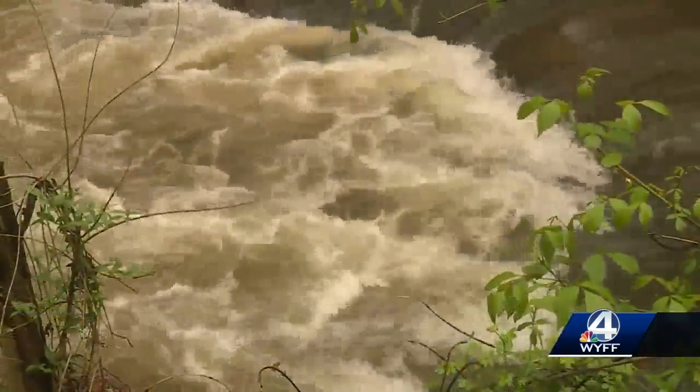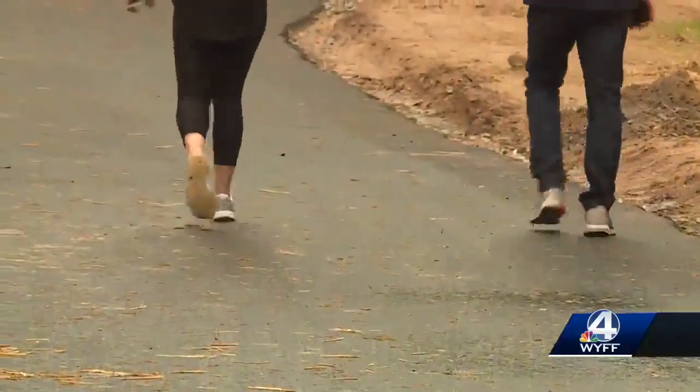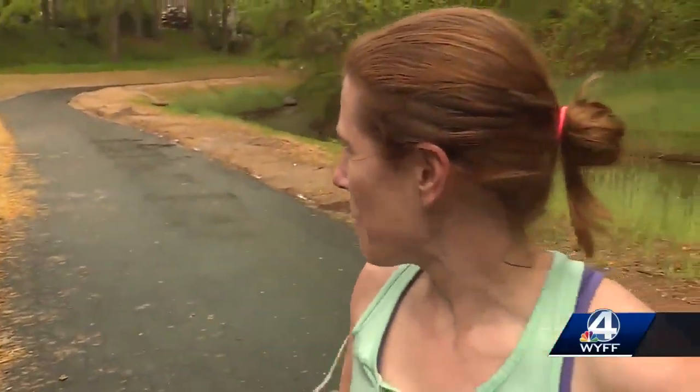That work was supposed to take about six weeks, but with all the rain delays, six weeks stretched into six months. With the river running smoothly and new plants taking root, regular users are glad to be back on the trail and not dodging traffic.